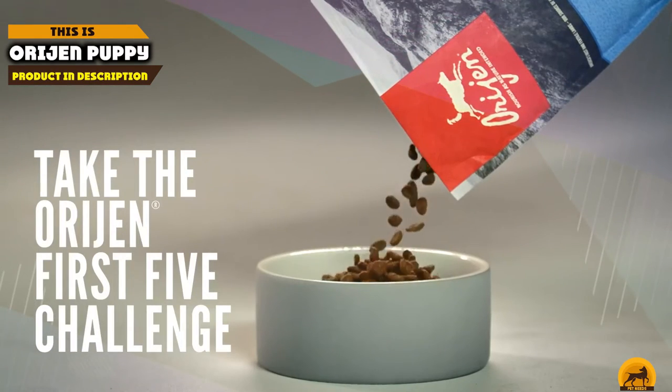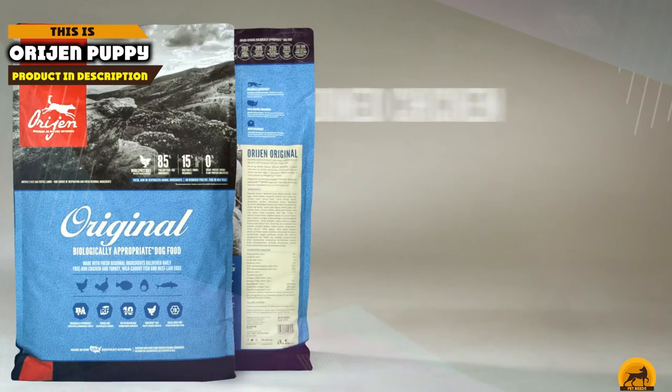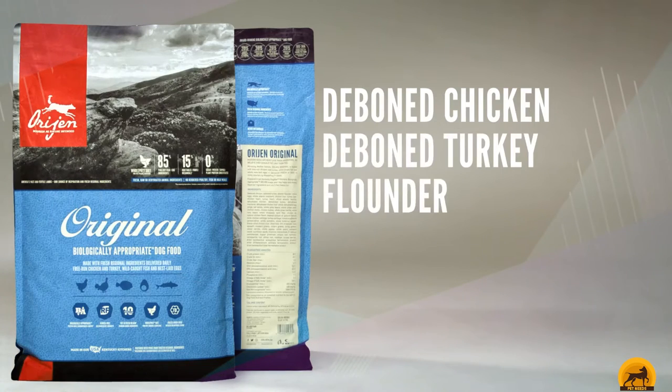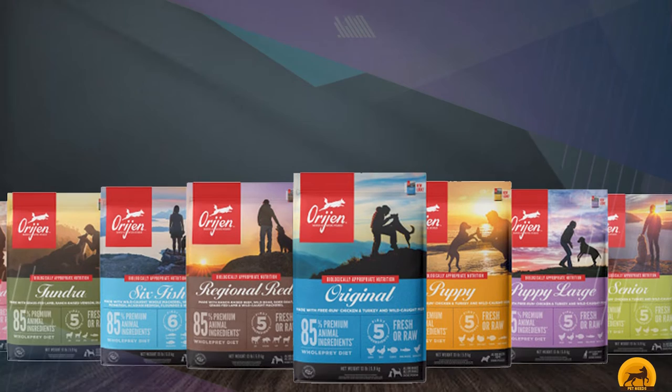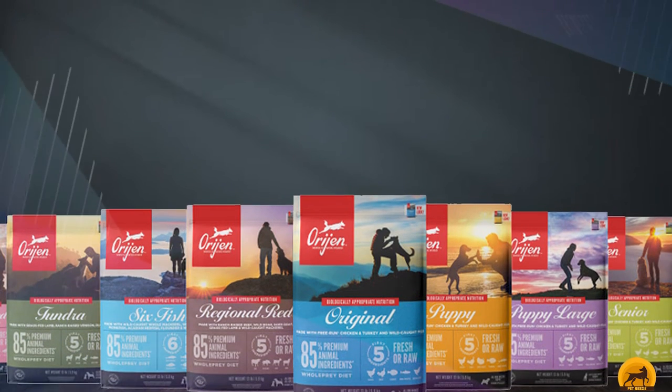The number 8 position is held by Orijen Puppy Recipe. Featuring 85% animal ingredients, this protein-packed puppy food incorporates meat, organs, cartilage, and bone for a carnivore-friendly feast.